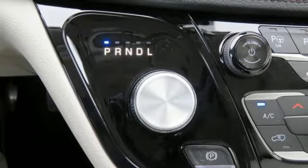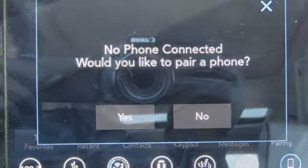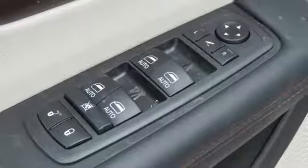Dual-zone climate control, automatic transmission, hands-free liftgate, gas pressurized shocks, and V6 engine.